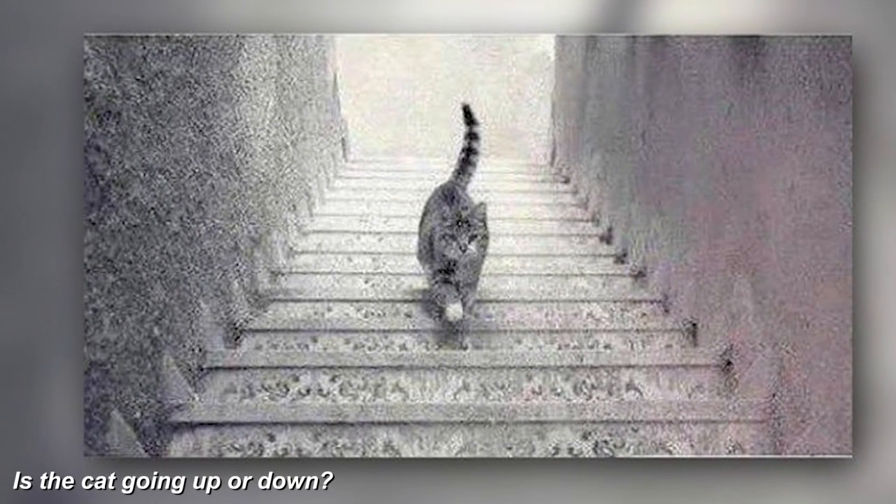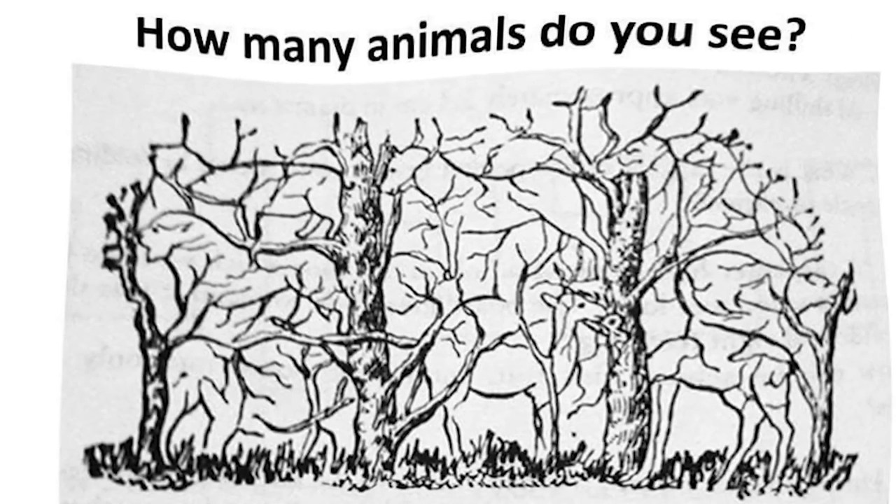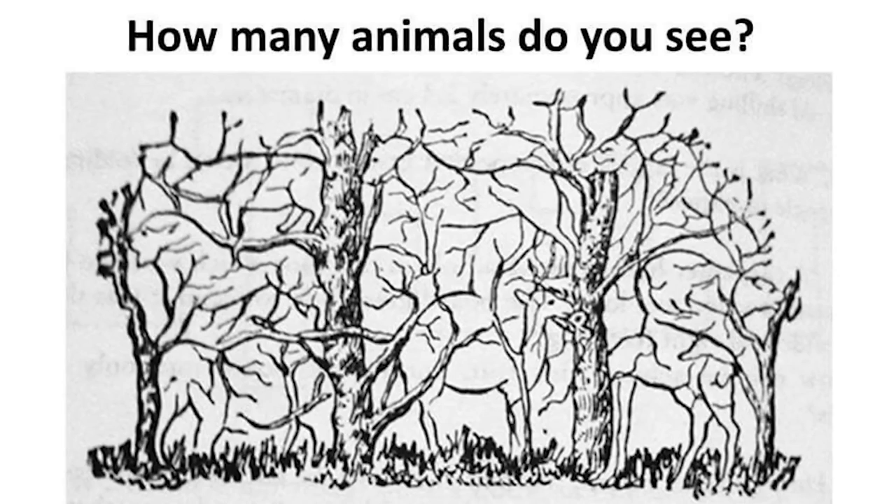Now we have a photo of a cat. Do you think the cat is going down the stairs or going up the stairs? This photo has shocked the world and nobody has been able to figure it out — let me know in the comments which way you think the cat is going.